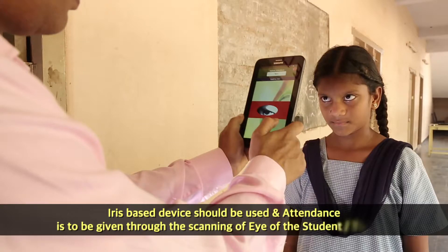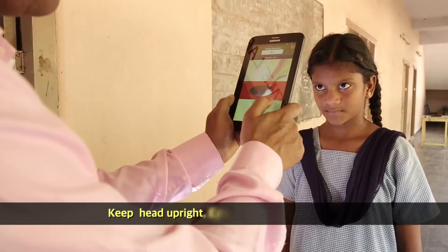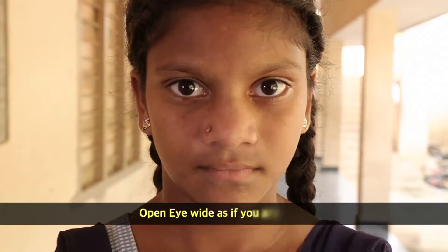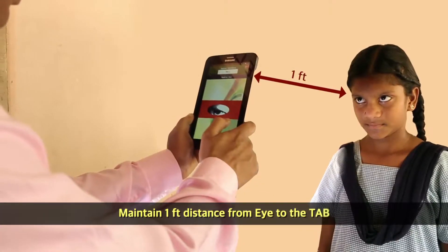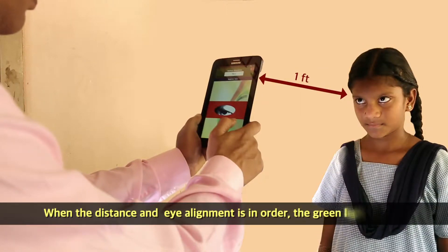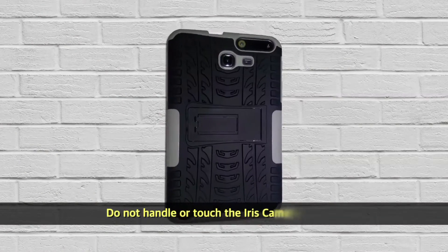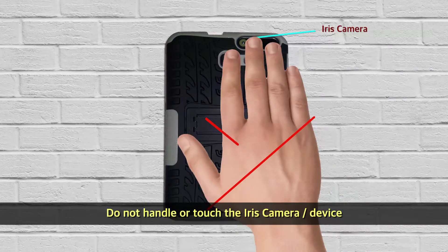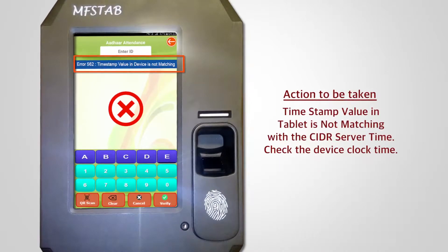In case of repeated failure of biometric authentication for any particular student or teacher, the iris-based device should be used. Attendance is then given through scanning the eye. For iris authentication: keep head upright, align with the device, look straight, open eyes wide. Maintain one foot distance from eye to the tablet. When the distance and eye alignment are correct, the green light flashes. Do not touch or handle the iris camera.